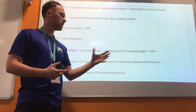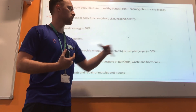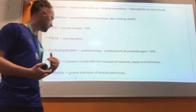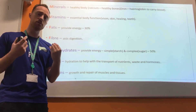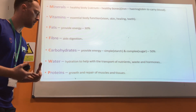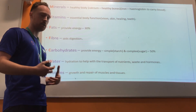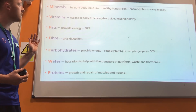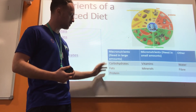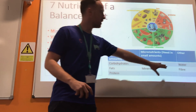There are simple carbohydrates and complex carbohydrates. Simple carbohydrates break down and release energy slowly and come from things like potatoes, while complex carbohydrates break down quickly, providing a quick burst of energy, and come from foods high in sugar. So carbohydrates make up 50% of our diet. Water helps to keep us hydrated so that we can transport nutrients, waste and hormones around our body. Proteins are important for the growth and repair of muscles, tissues and all of the fibres in our body. We can divide these nutrients into two main sections: macronutrients — carbohydrates, fats and proteins — which we need in large amounts, and micronutrients — vitamins and minerals — which we need in small amounts. We also have water and fibre.